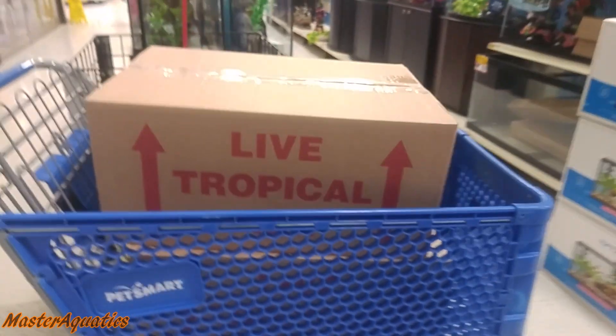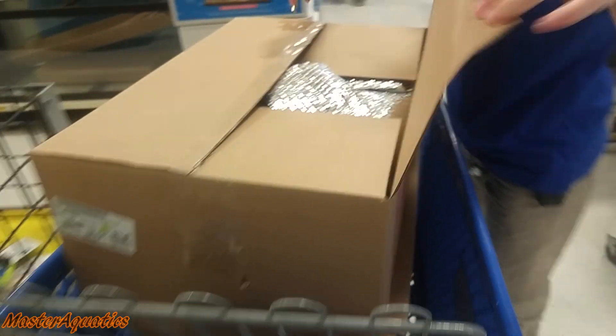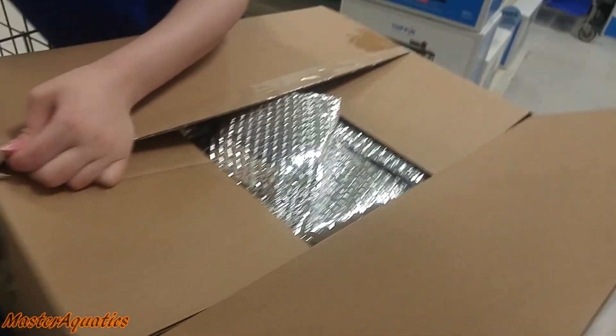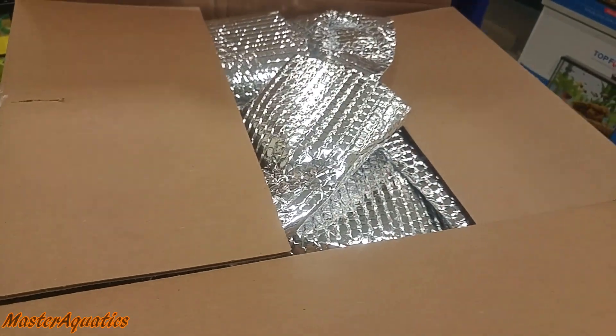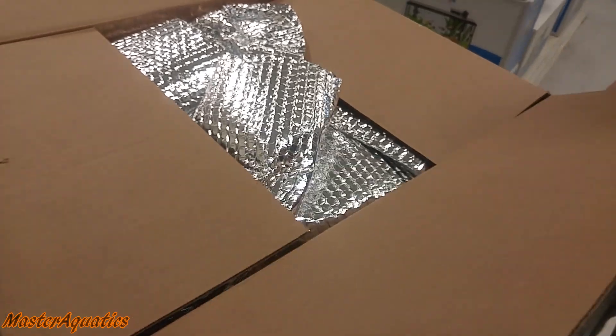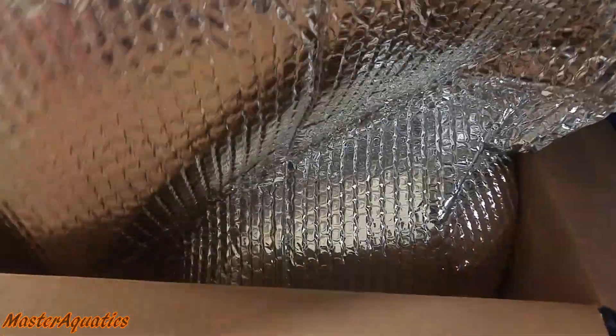Alright guys, we got two more boxes to go. That's so cool how they wrap it in that stuff. Do they always do that? Yes. That is hopefully so if a bag leaks, it doesn't soak up the box. I've never seen anyone ship fish like that.